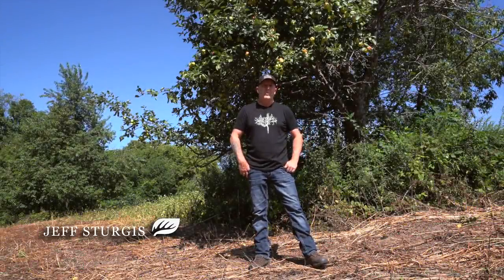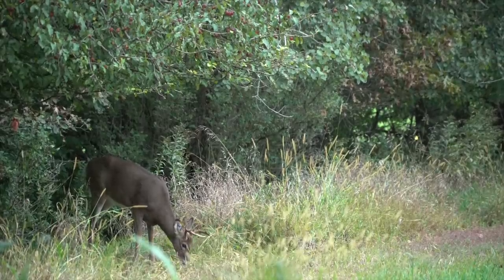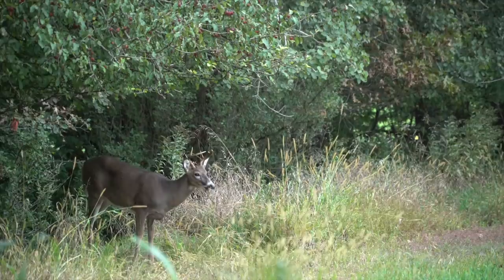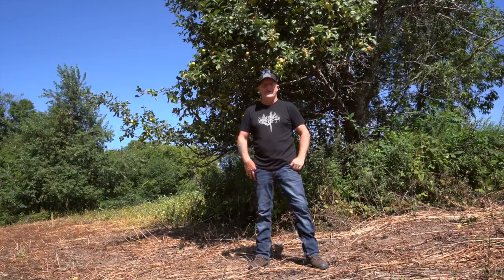Who hasn't hunted whitetails next to a big old apple tree with apples dropping and deer coming in? Some of my earliest bow hunting memories are back in 1985, 86, 87 in a giant apple tree a couple hundred yards off the field edge.